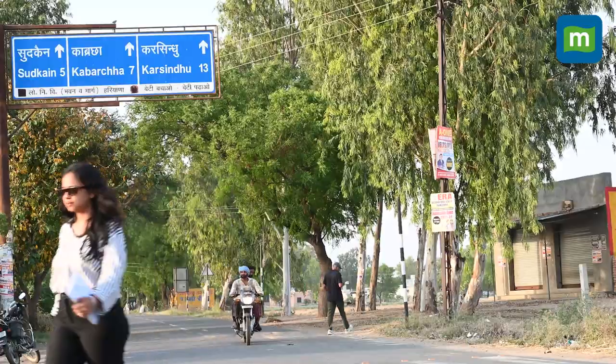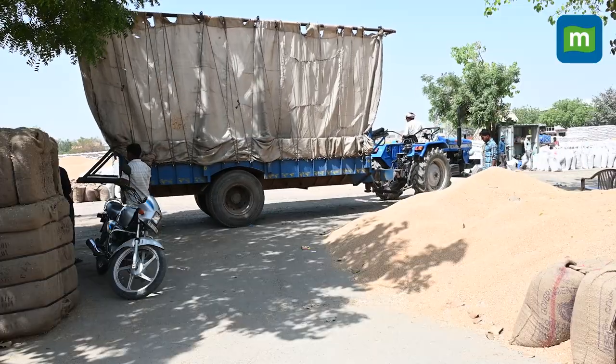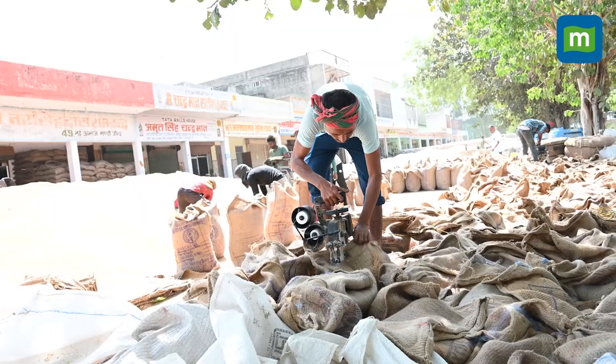To track this journey, Money Control went to Haryana and Punjab, which are among the largest wheat producing states in India.